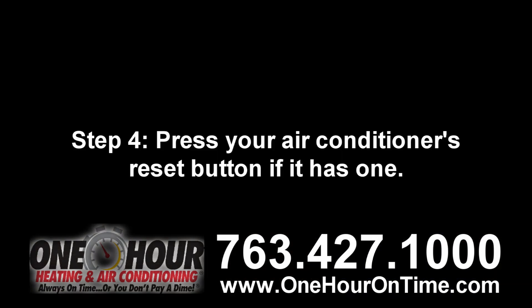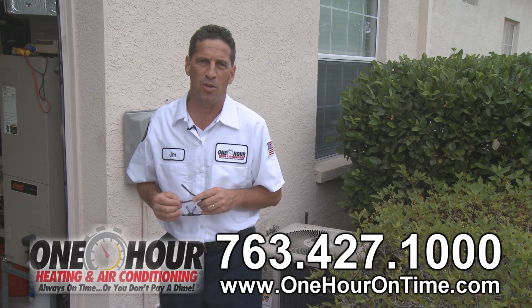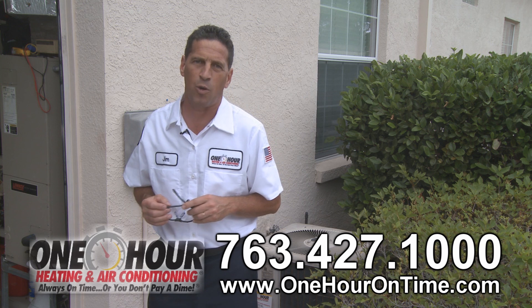Step four: press your air conditioner's reset button if it has one. By resetting the unit, it can clear some of the minor mechanical issues that may cause the system to act irregularly.